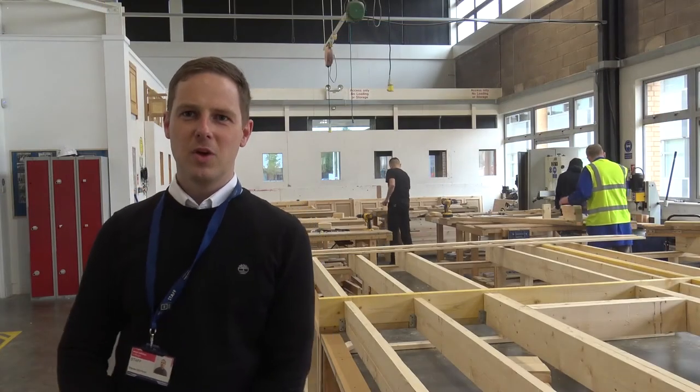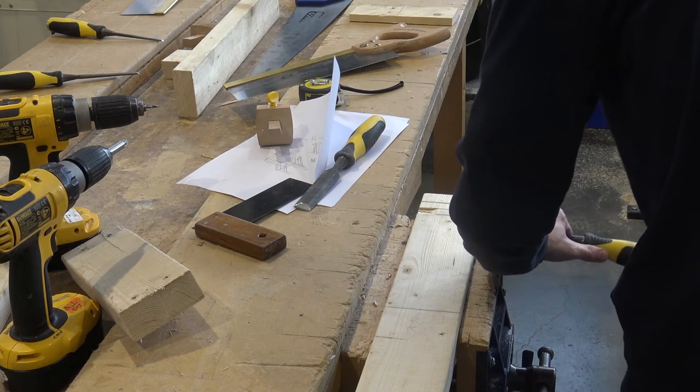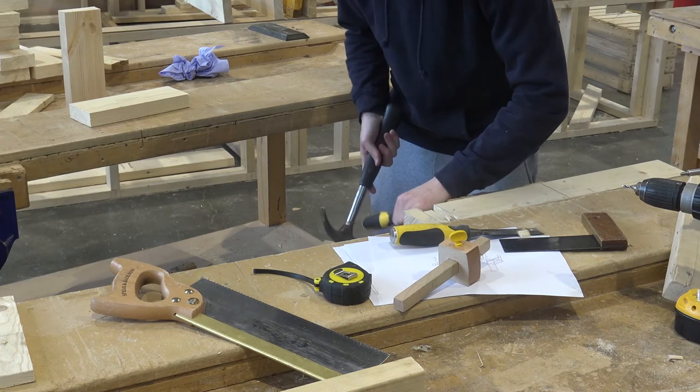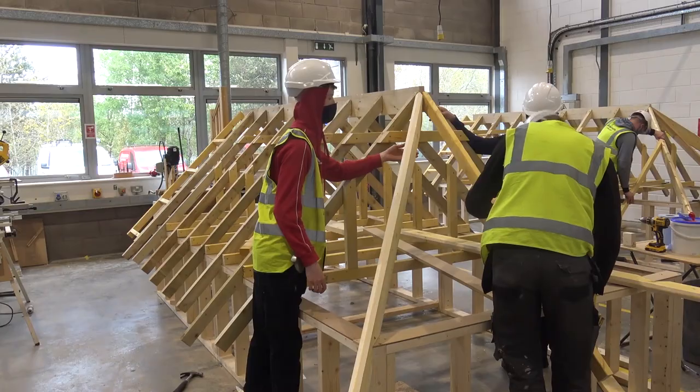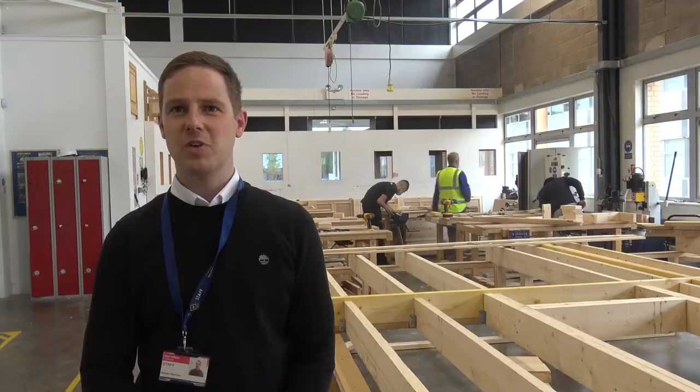Welcome to the carpet and joinery workshop. This is where you'll hone your hand skills and your machining skills, getting you up to industry standard to go out there and build houses, extensions, fit doors, windows and everything else that comes with the carpet and joinery trades.